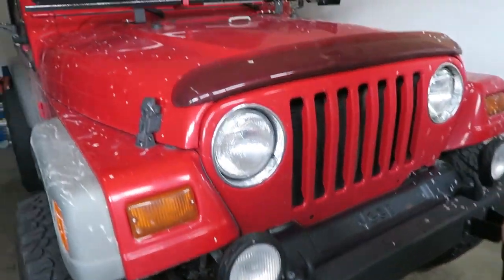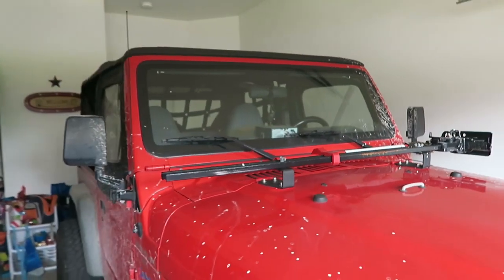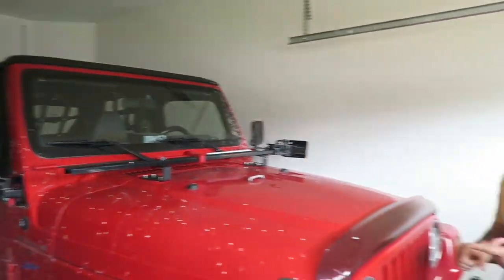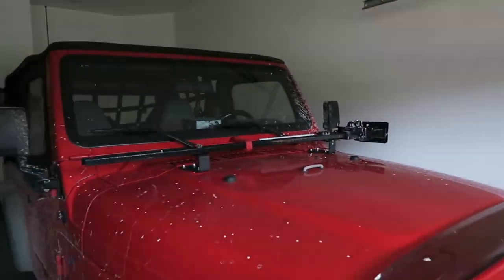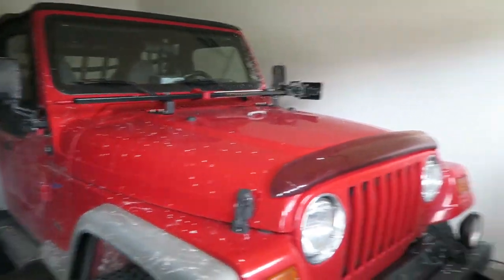Stock bumper. I added a high lift on there because of the actual suspension lift that the Jeep has and the bigger tires. The original jack that came with it wasn't able to actually lift the Jeep, so I added a high lift. That helps me jack up the car if I ever get a flat tire, which I haven't so far, luckily.